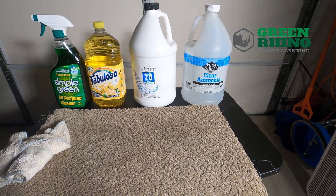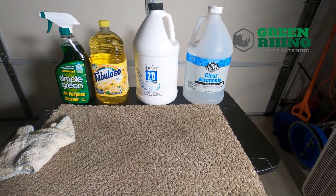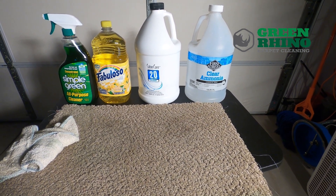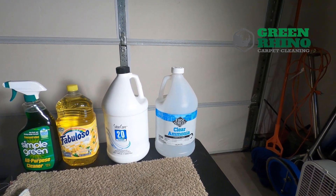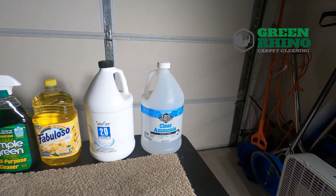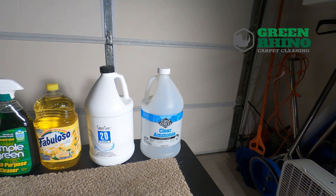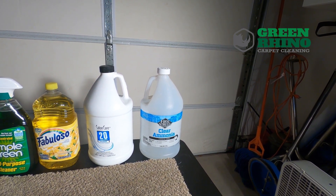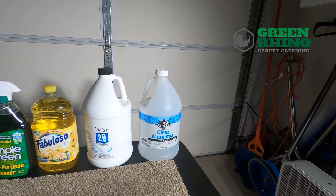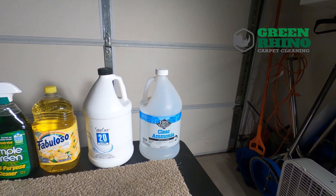Now if somebody's using creamers in their coffee or some different coffees that have artificial coloring in them, then you may not get great results with that, because artificial coloring takes a different product. So if you treat your coffee and it doesn't disappear, you want to treat it with something that takes away artificial color. So ammonia - clear ammonia - is for stains that are artificial colors: Gatorade, Kool-Aid. Those nightmare stains that you get right in the middle of your white carpet that stand out like a sore thumb. Before you call a carpet cleaner, go ahead and get some clear ammonia, dilute it.